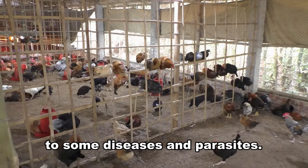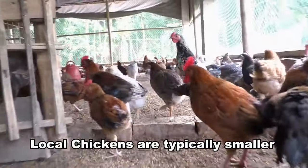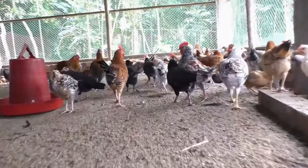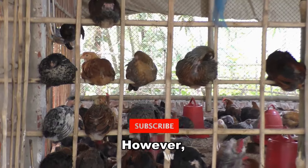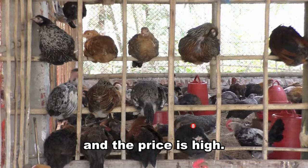They are immune to some diseases and parasites. Local chickens are typically smaller than the commercial breeds and they have higher disease resistance. They produce comparatively little meat, and production costs are also negligible. However, their meat is delicious and nutritious, so the demand is high and the price is high.